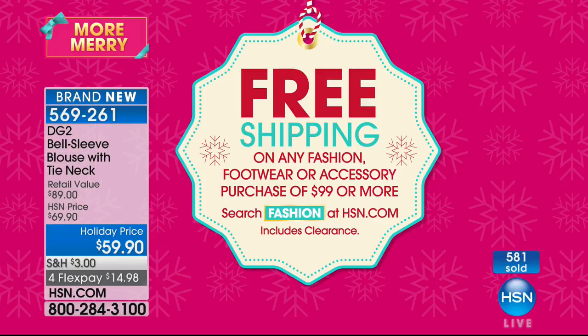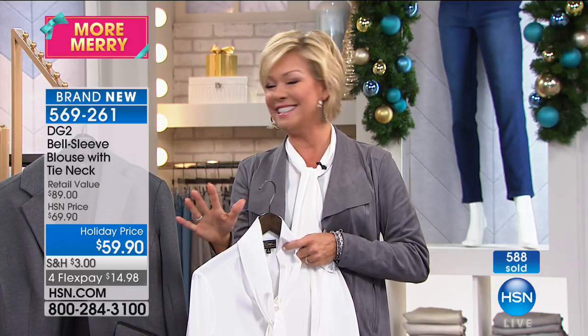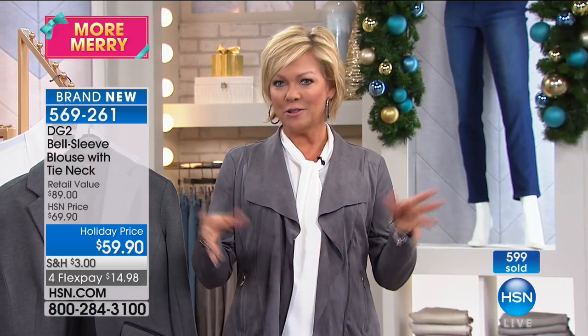HSN is also running free shipping on all fashions tonight until midnight, and on any footwear or accessory purchases. Get to $99 and get free shipping on everything. Gift cards are available on HSN.com for the holidays. Up next: another great DG2 jean featured in the spotlight.